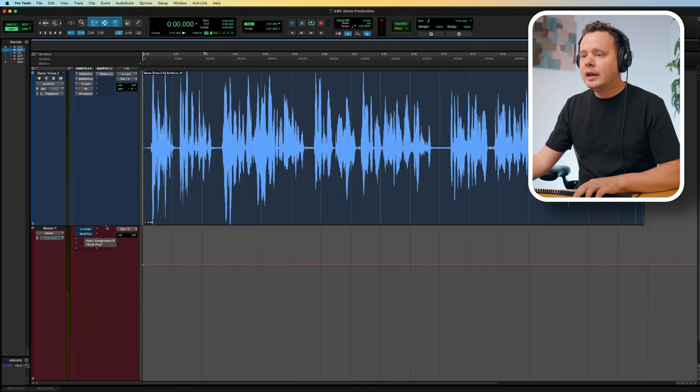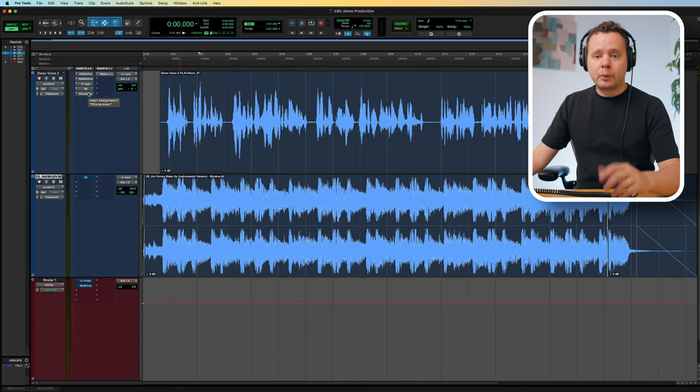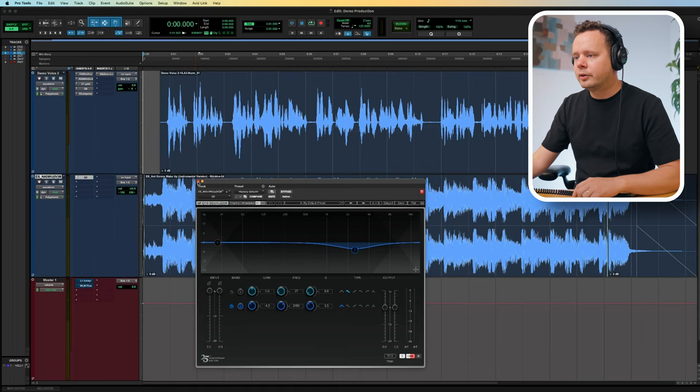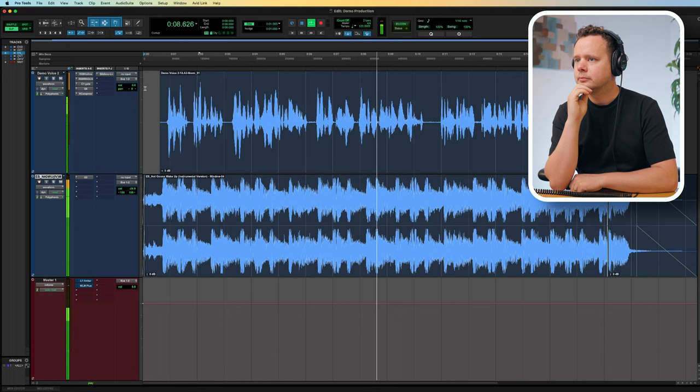So let's go ahead and add our music track. I'm going to drag it so it starts right after the downbeat of the song. With the EQ on the voice we boosted around 3k — with the music track I'm actually doing the opposite, taking out around 3k, which is just going to help the voice sit on top of that music track. Let's take a listen to see how this sounds.